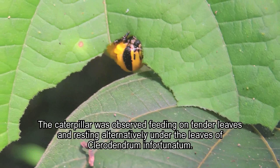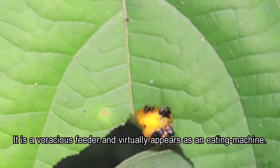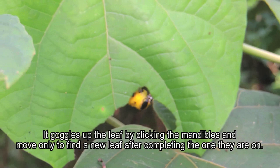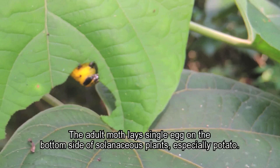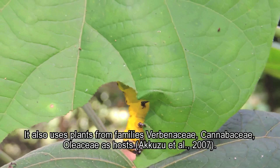It is a voracious feeder and virtually appears as an eating machine, gobbling up leaves by clicking its mandibles and moving only to find a new leaf after completing one. The adult moth lays single eggs on the underside of solanaceous plants, especially potato. It also uses plants from the families Verbenaceae, Cannabaceae, and Oleaceae as hosts.